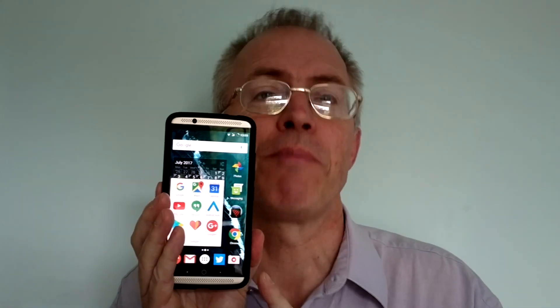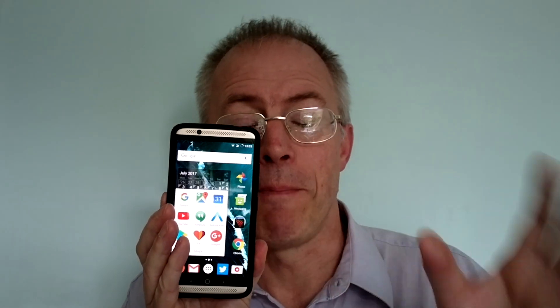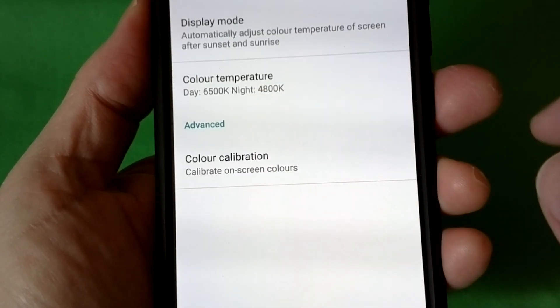The first time you put LineageOS on your phone you'll also need to flash what's called the GApps package — all the Google apps and modules that aren't included in AOSP. Don't worry, this is quick and painless, and you'll end up with everything a Pixel or Nexus would have.